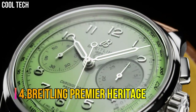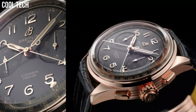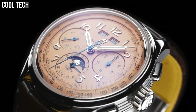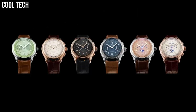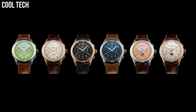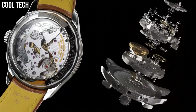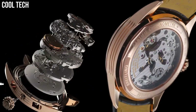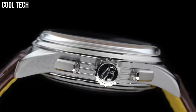Number 4. Breitling Premier Heritage. This latest generation of Premier chronographs features a green dial enhanced by luminous silver-tone hands, silver-tone stainless steel case with a brown leather band. Automatic movement, 100 meters / 330 feet water resistance. Fixed bezel, scratch-resistant sapphire crystal, solid caseback, fold-over clasp, pull-push crown. Bezel material stainless steel, water-resistant depth 100 meters.